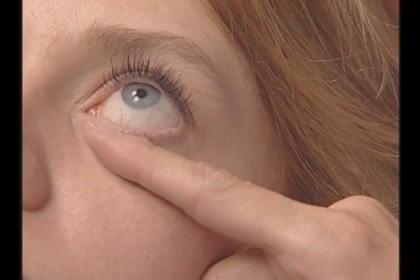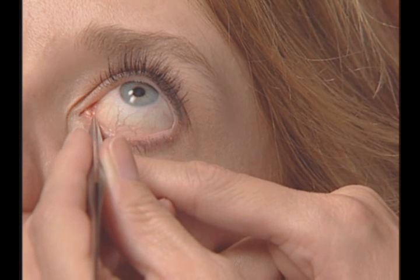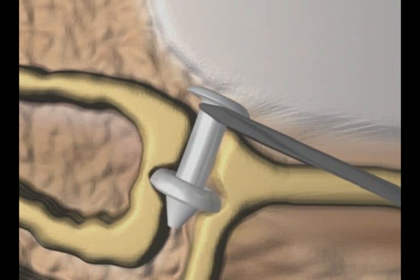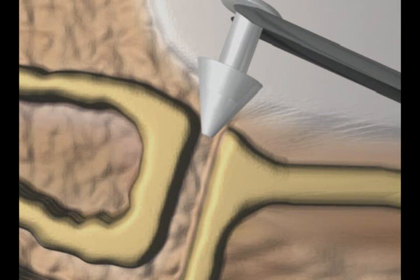Should you need to remove a Parasol for any reason, simply use forceps to grasp the plug immediately beneath the exposed dome and gently pull upwards using a slight rocking motion. The flange is designed to turn inside out, like an umbrella in the wind.